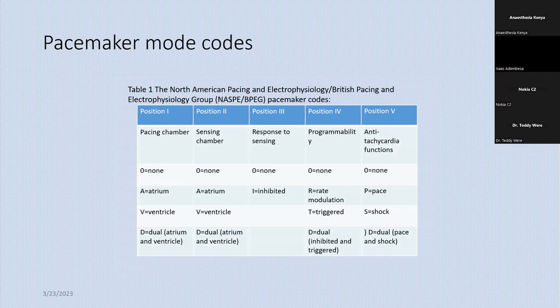You cannot talk about pacemakers without talking about pacing codes. We need to be familiar with this, whether you're a cardiac anesthesiologist or a general anesthesiologist, because these patients will come to you and you must have an idea what kind of pacing mode they are on. Worldwide, the code that has been adopted was developed by the North American Pacing and Electrophysiology Group together with the British Pacing and Electrophysiology Group — in short, the NBG codes. They have assigned five positions to any device, but most modes show only the first three digits.